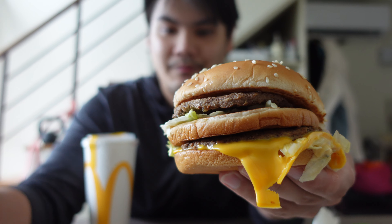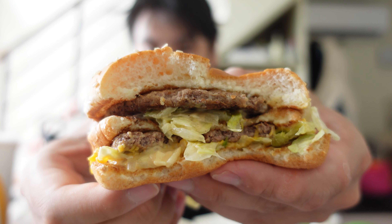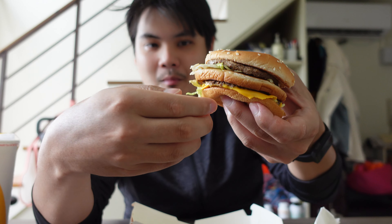So here we have the Big Mac. I might as well get started. Let's take the first bite from the part that's dripping down. You guys can see it — it's actually a really good-looking Big Mac compared to the ones I've eaten in the past.